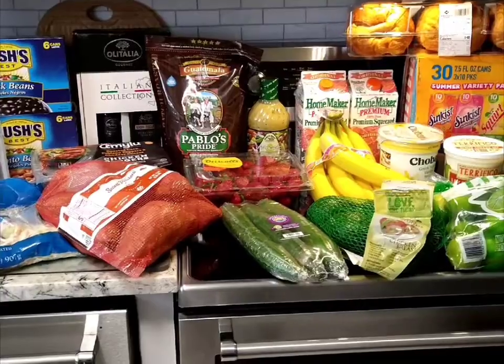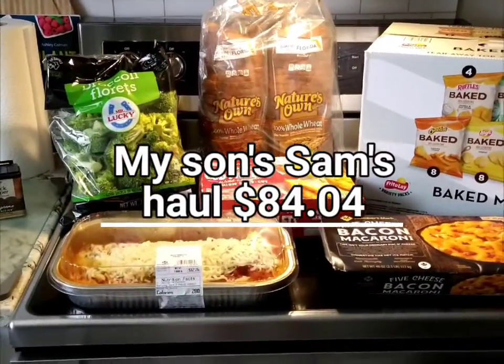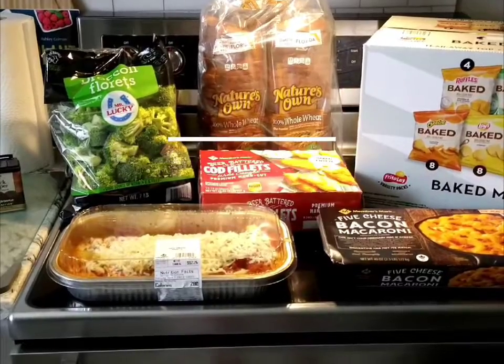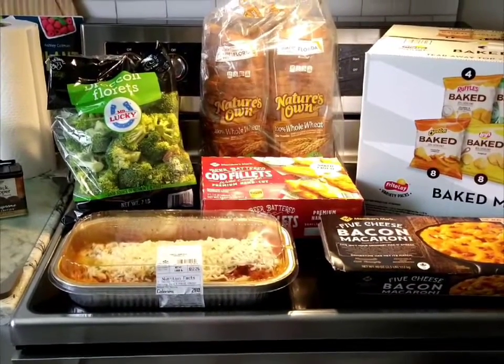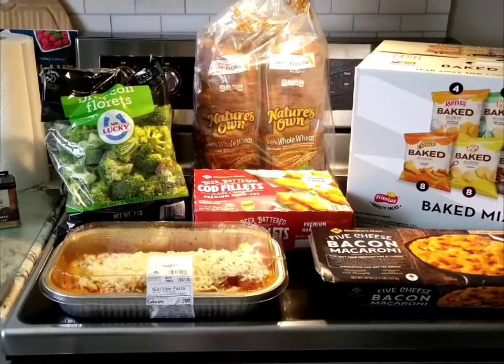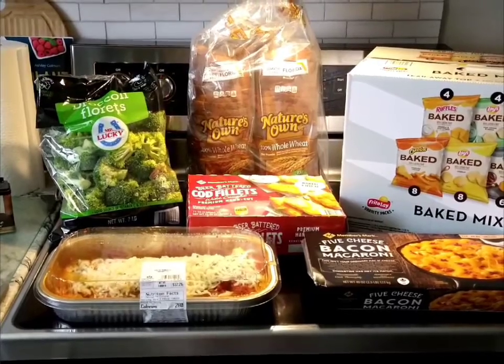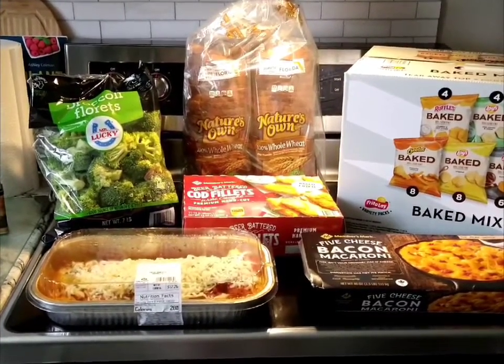Hello everyone, it's Gabby and I have a small Sam's haul for you today. It is Monday, July 11, 2022. I don't have the price because this is my son's haul — these are items he picked up this morning because he has a busy week, and this weekend he has a martial arts event in Georgia.